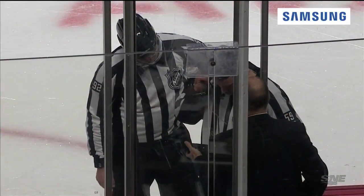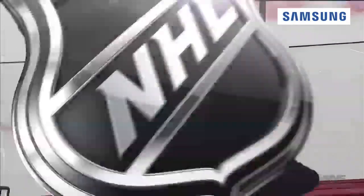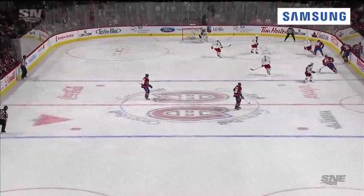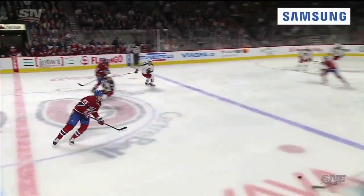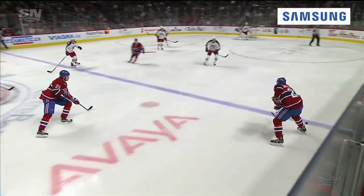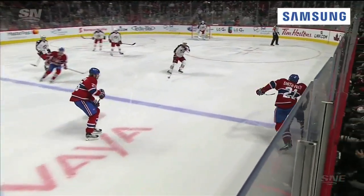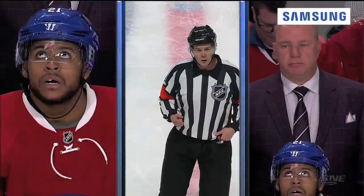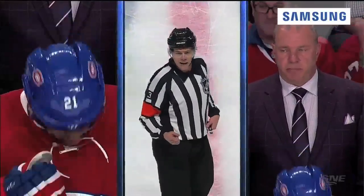And the Columbus Blue Jackets are going to challenge the goal. There it is at the top of your screen — as the puck goes into the zone off the stick of Smith-Pellick. Well, Eller is still in the zone, so there's the puck in the zone. Did Smith-Pellick touch it, though? That'll be the question. Video review: the call on the ice stands. Columbus loses their timeout.